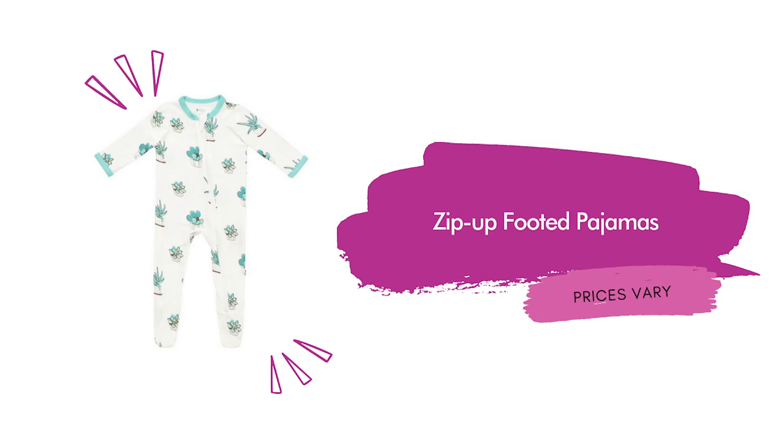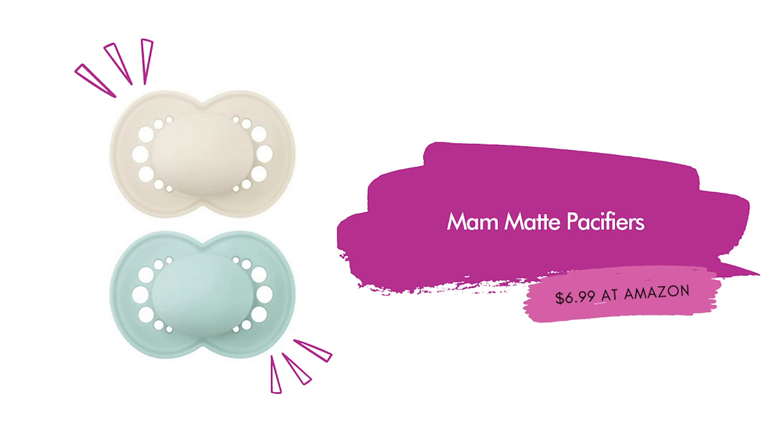Zip-up footed pajamas — the prices will vary, but some that Kirsten swears by are Carter's, Old Navy, Target's Cloud Island, and their Kite Baby brand. These are essential for babies. I love how now they zip from the bottom as well as the top — definitely a new feature since I've had little ones. With how fast they grow, you can never have enough. I've linked multiple options and adorable patterns on the blog post. MAM pacifiers, $6.99 at Amazon for a two-pack. The symmetrical shape means you never have to worry about it getting flipped upside down, and the silicone gives a familiar feel for breastfeeding babies.